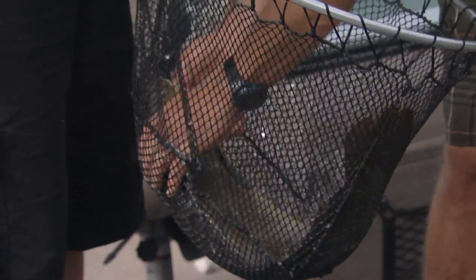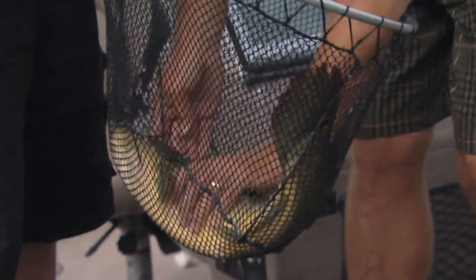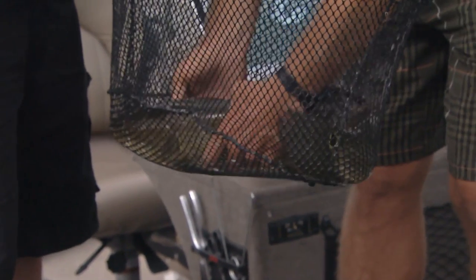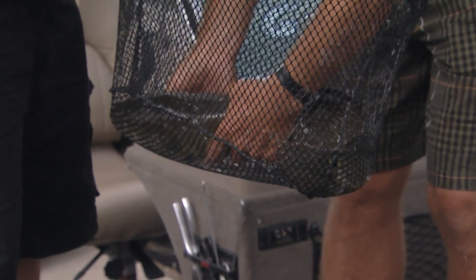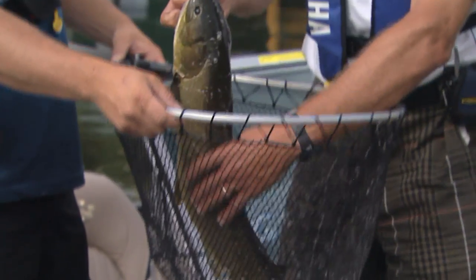They're such quiet fish that go along the bottom. They're almost like a snake — that's the only way I can describe it. They've got powerful jaws, so you've got to be really careful here. Normally I wear a glove. There's not much of a gill plate to hold on to — it's a very small gill plate, so he might fall into the net.